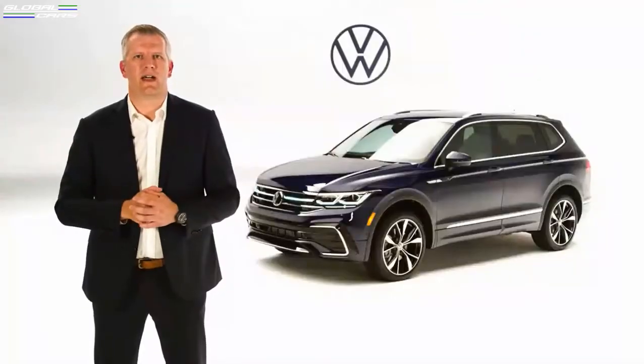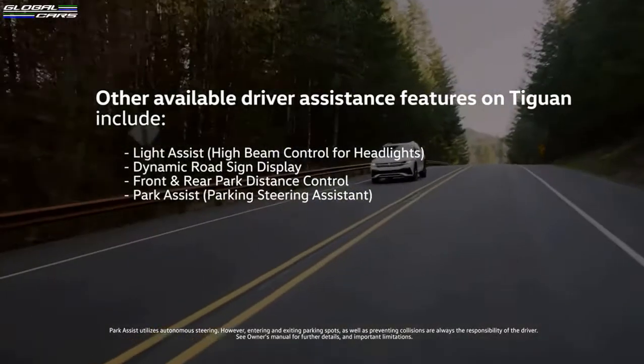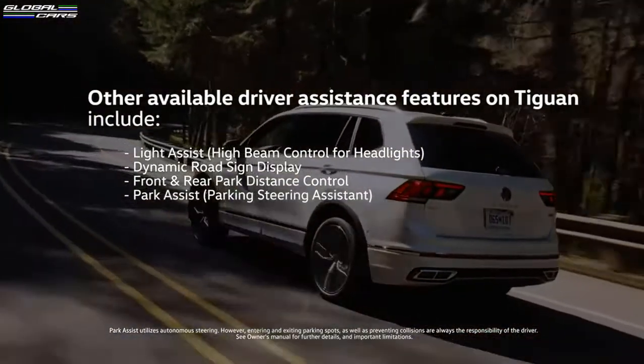There are also some other available driver-assistant features on the Tiguan, and those include high beam control, dynamic road sign display, front and rear park distance control, and park assist.